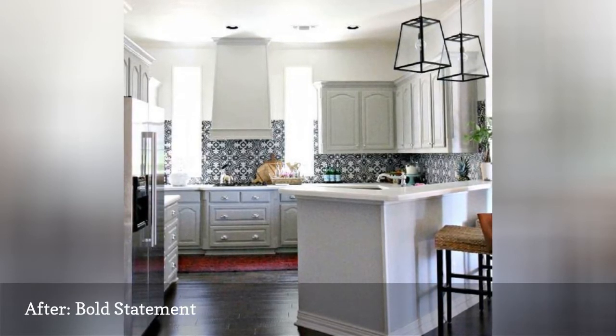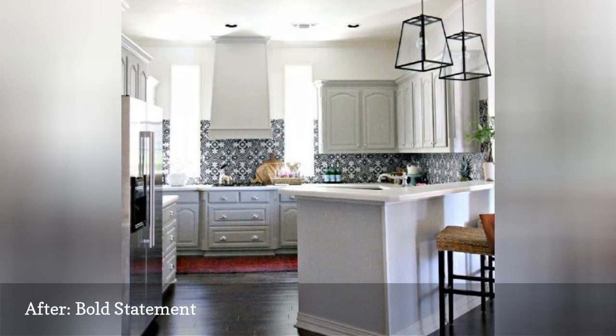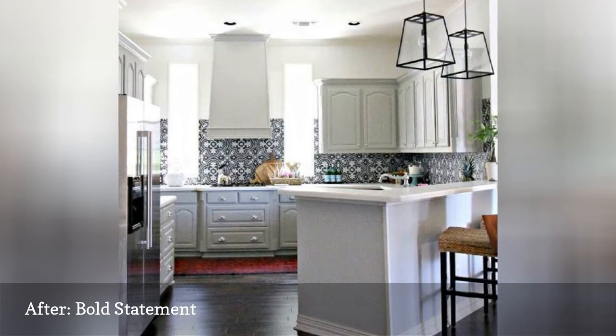Other substantial surface improvements included installing hardwood flooring and a new vent hood. New kitchen additions were a fridge, pendant lighting, and updated hardware for the faucet and cabinet pulls.